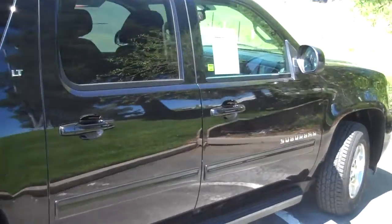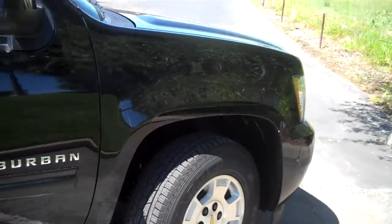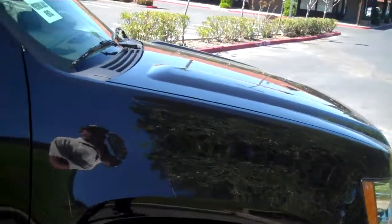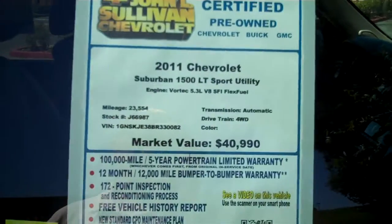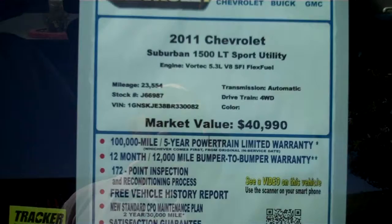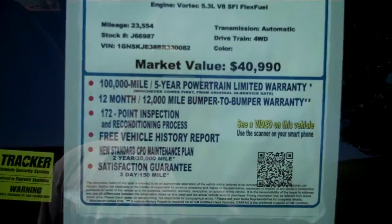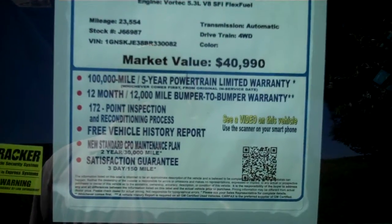I'll try to give you as close a shot as I can here without getting too overwhelming, and we'll look down the sides. You'll see there are absolutely no scratches. There's the window sticker explaining what's going on here. This is a certified car, so you do get the extended warranty with it.